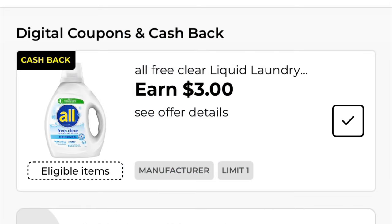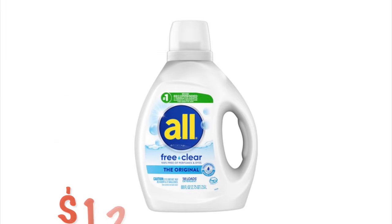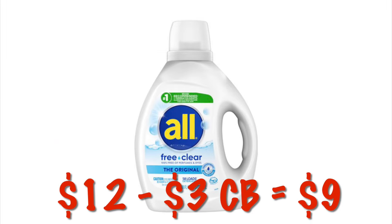We've also got a $3 cashback offer on the All Free and Clear liquid detergent. This one's priced at $12, so after that $3 cashback, it will also be like paying $9.